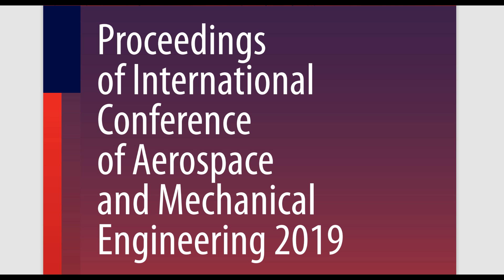Welcome to your personalized deep dive. Today we're cracking open a collection of academic research papers from the Proceedings of the International Conference of Aerospace and Mechanical Engineering 2019. We're talking about making airplanes more eco-friendly, designing aircraft that seems straight out of a sci-fi movie, robots that do the dirty work, and even building things with plant fibers.